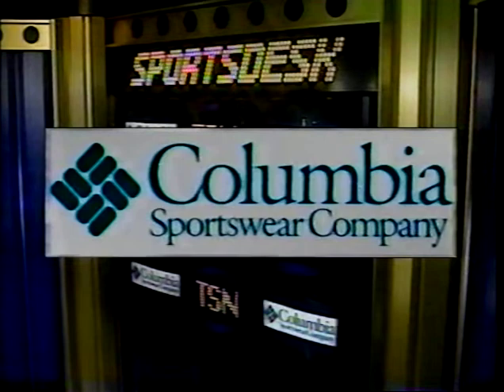Promotional consideration provided by Columbia Sportswear — designed for style and versatility, engineered for fit and value.